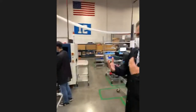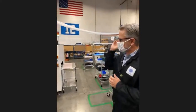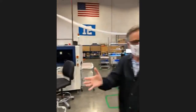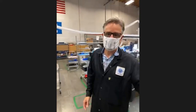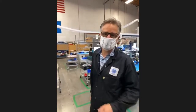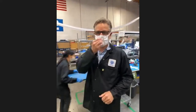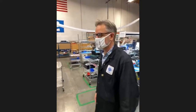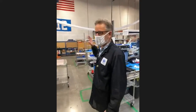Now you've got your surface mount components placed and confirmed they're in the right spot. Some components need to be X-rayed because you can't ensure a proper fillet visually — for example, BGAs, where you can't see the solder at all. That's why we use the X-ray. The next step in the process is through-hole.